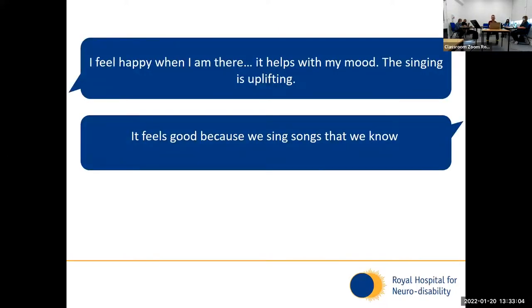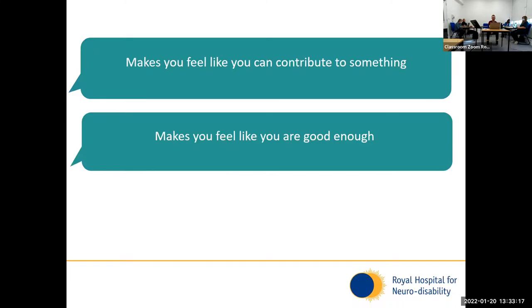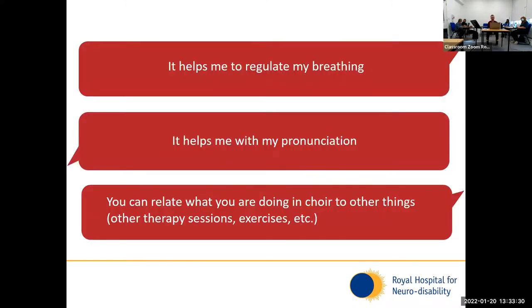This is an example of feedback relating to mood. In the patient's own words: 'I feel happy when I'm here. It helps with my mood — the singing is uplifting. It feels good because we sing songs that we know.' For communication confidence, a patient said: 'It makes you feel like you can contribute to something. Makes you feel like you're good enough.' And for functional improvements, a patient said: 'It helps me to regulate my breathing. It helps me with my pronunciation.' She also explained that you can relate what you do in the choir to what you're doing in other therapy sessions and exercises, so she found really strong value in that.